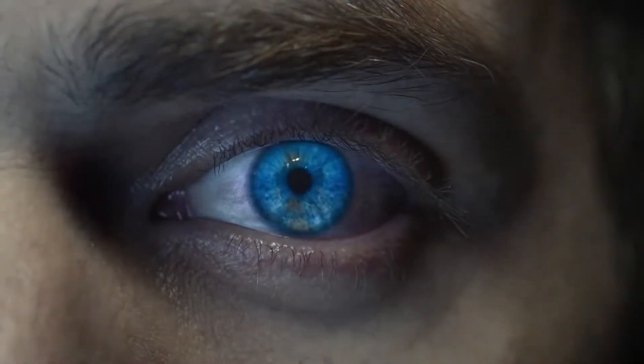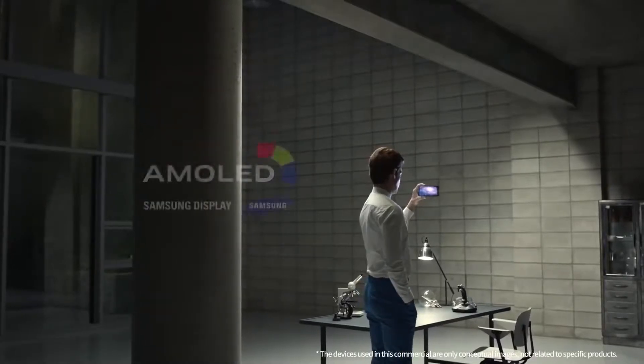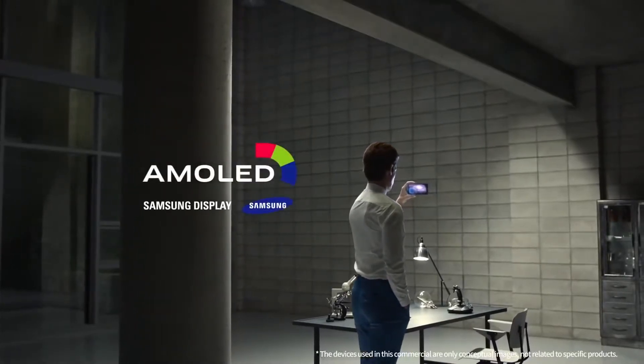Much more comfortable, isn't it? Beyond visible technology, build invisible technology. Samsung Display AMOLED.